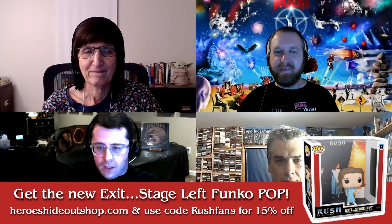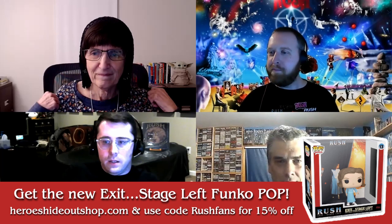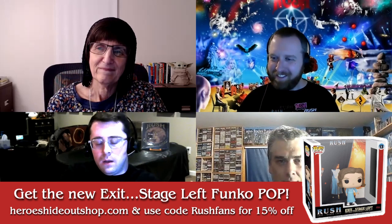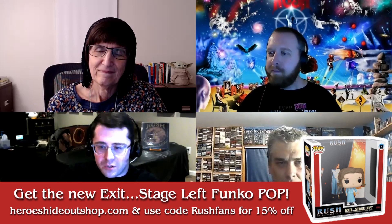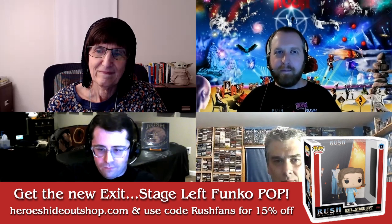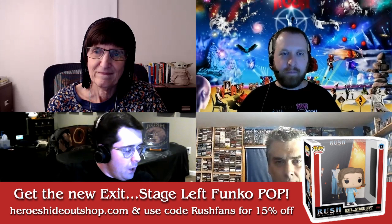Before we get into it, I just want to quickly mention the new Exit Stage Left Rush Funko Pop that has been announced recently. My buddy owns a toy shop and he's generously given us a 15% off discount code — use code 'rushfans.' The link is on screen to pre-order. As always, we'll read briefly from Hugh Syme's Art of Rush and then talk about the cover art.